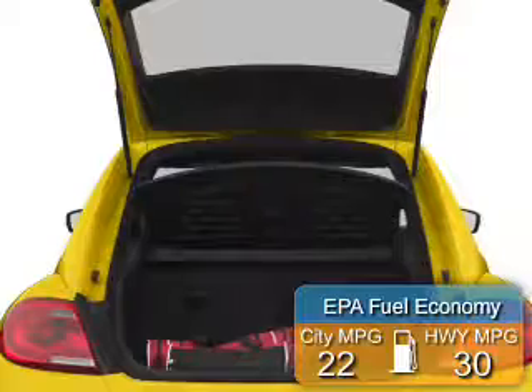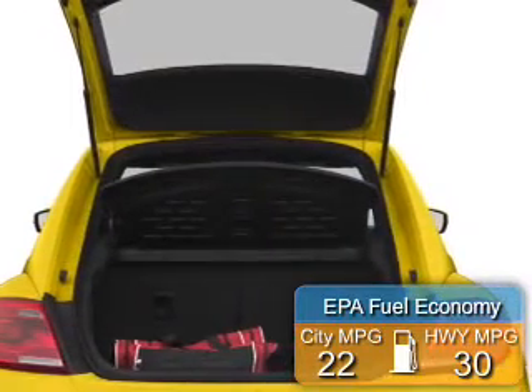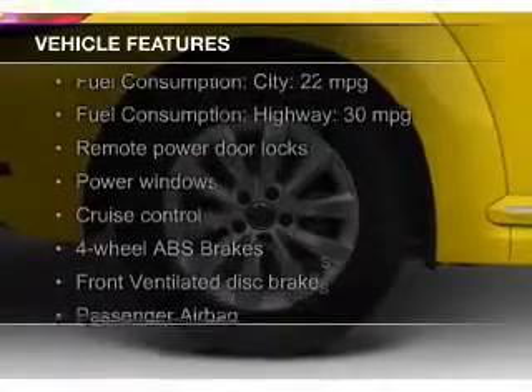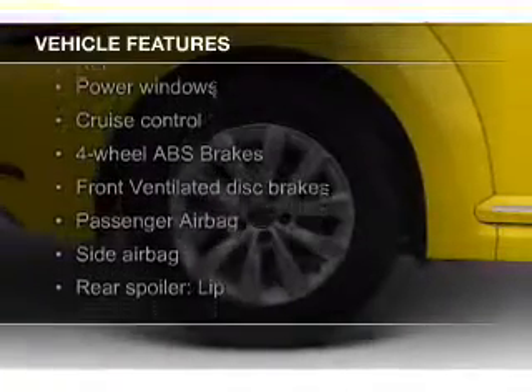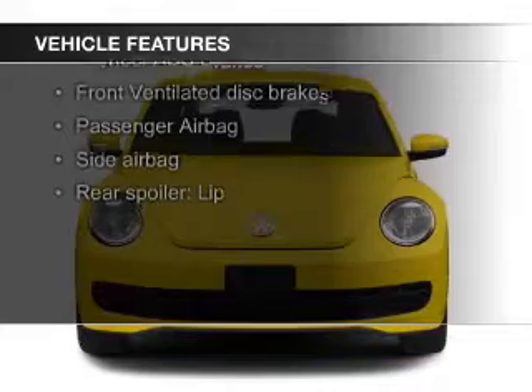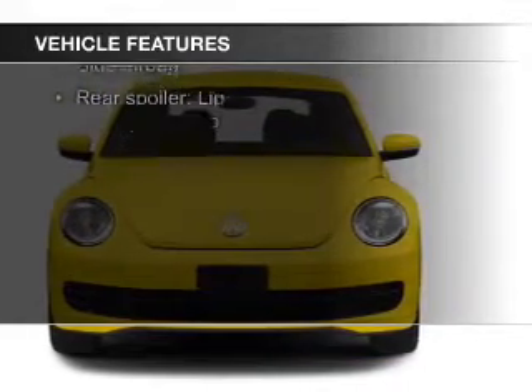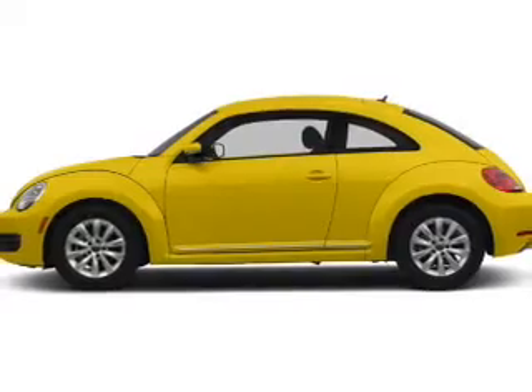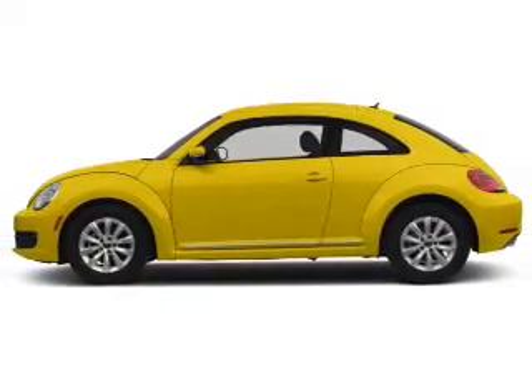Great fuel efficiency saves you money by requiring fewer trips to the gas station. The features include a turbocharger, heated seats, Bluetooth connectivity, Sirius XM satellite radio, digital audio input, alloy rims, tilt and telescopic steering wheel, a spoiler, an alarm system, and cruise control.